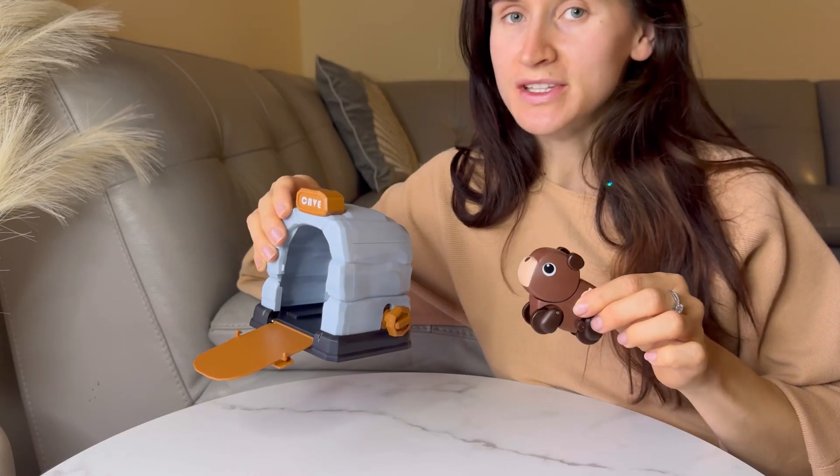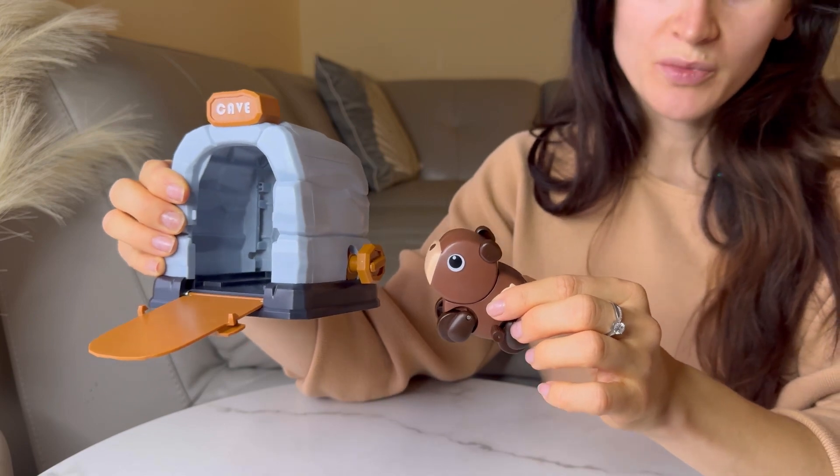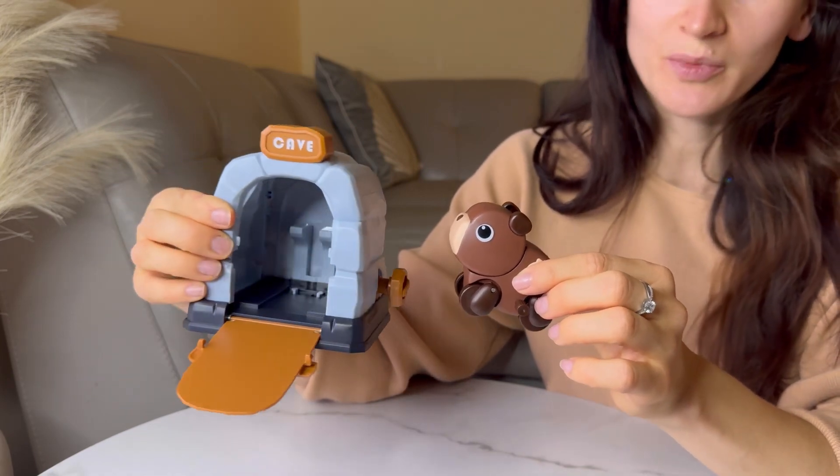This toy promotes wonderful parent and child interaction. It is made of high quality premium materials and requires no batteries.